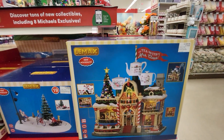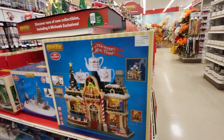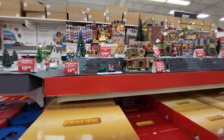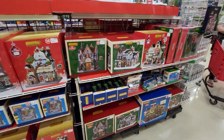Look at this — Tea with Mrs. Claus. I didn't see that one up there. There's so much they can put out. It's amazing. You guys have to come up here and see this. They have everything, and while they have it in stock I would come up here and get it.